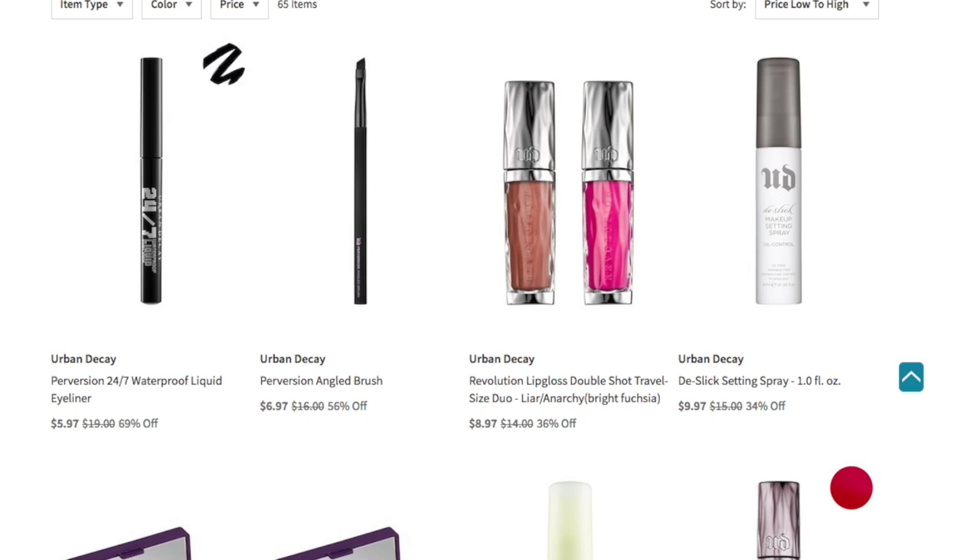Because if I'm within a budget, I want to only be looking at a certain price. I have it mentally in my head and I could price mark it under the price category, but I prefer to just do it based off low to high. So we have the Urban Decay Perversion 24/7 Waterproof Liquid Eyeliner for $5.97. I love Urban Decay liquid eyeliners and their regular eye pencil eyeliners. The only thing I haven't tried is their lip liners, but I love their eyeliner pencils.